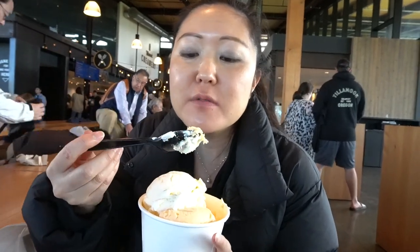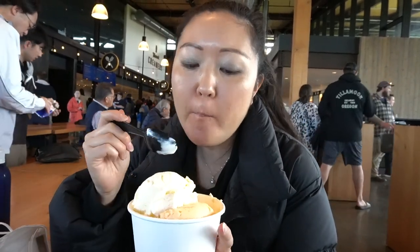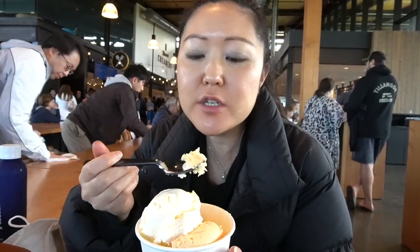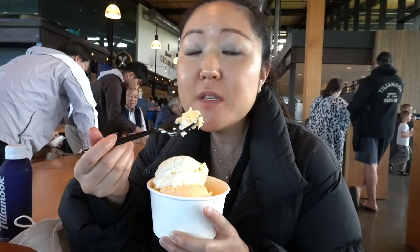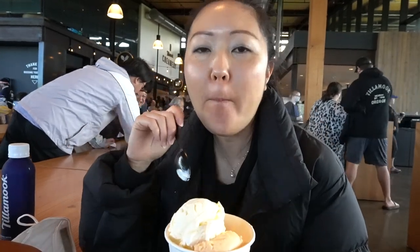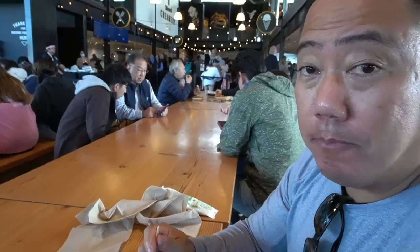This is orange cream. It's very, very good. It tastes like a creamsicle. The thing about Tillamook ice cream is that they're always really creamy, like even when you buy it in the store. I always feel like it's quality ice cream. Reid got this flavor because they said it's unique to this factory where we are right now. I don't think they sell the orange flavor in stores. The Tillamook ice cream is the best. Very good.